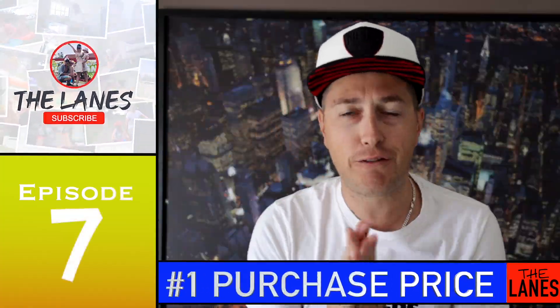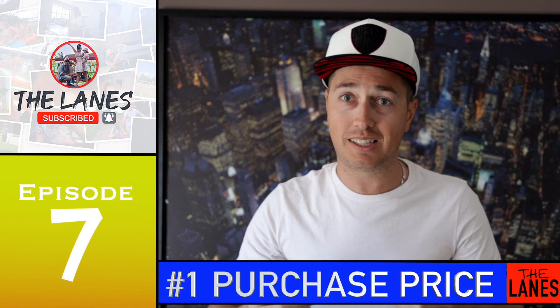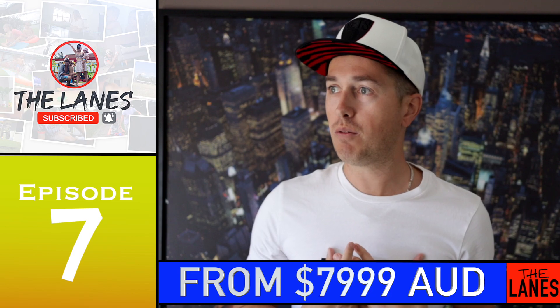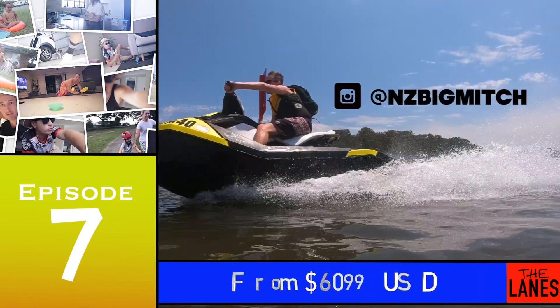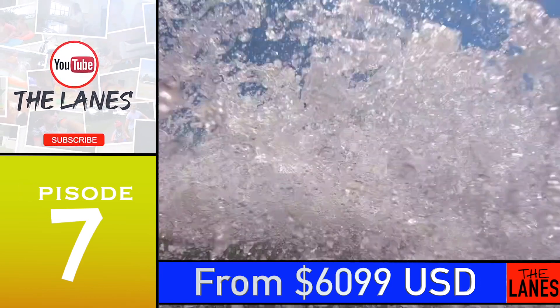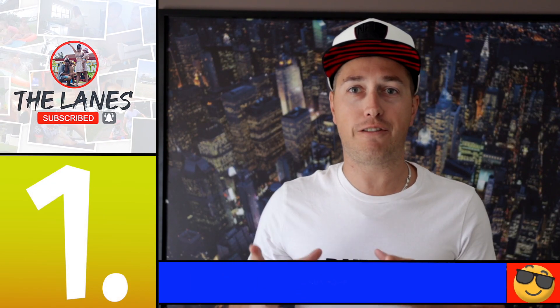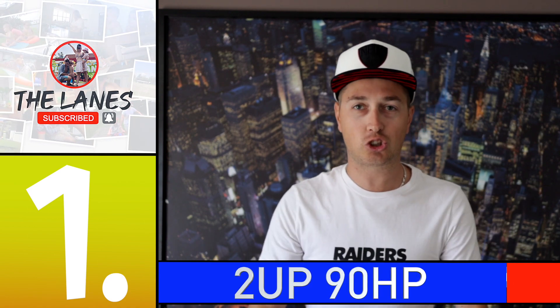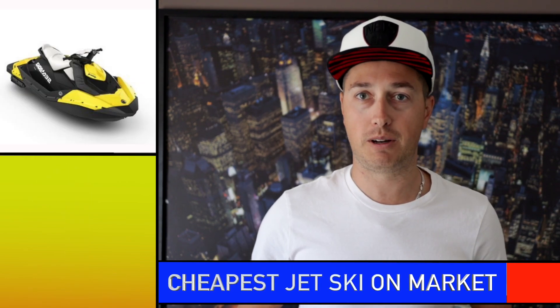Number one — price. They are extremely competitive on price and the cheapest on the market, which is what made me think maybe I want one of those. In Australia, roughly around $8,000 will get you a two-up 90 horsepower today, and in the States it's around $6,000. That works out to be roughly $5,000 cheaper than the next Sea-Doo on the market, which is an extremely attractive offer. Price point is definitely a selling point for me.